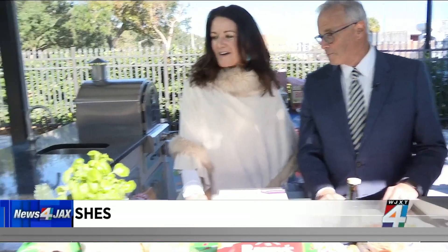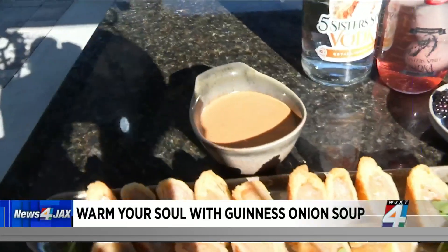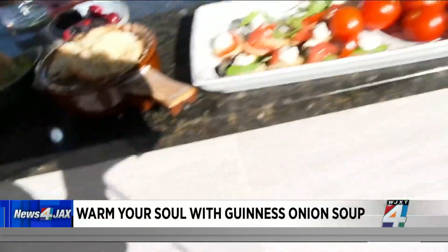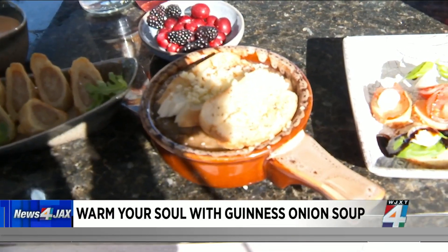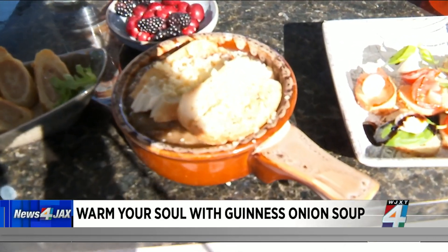You wanted something warm on a cold day like this, so you've got — I like the sound of this — Guinness onion soup. It's our favorite, made in-house, and you can get it now for lunch. We're open at Southside every day. It's made with Guinness, onions, and some sherry, with lots of good cheese on top — Parmesan — and crostinis on top too.